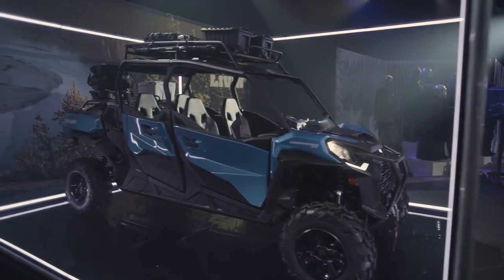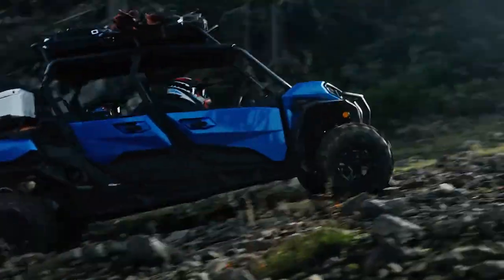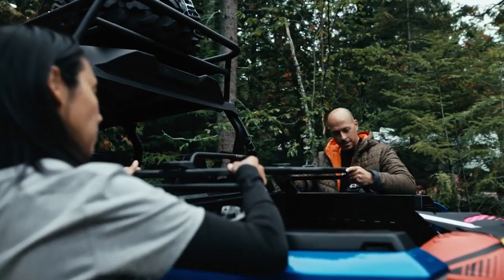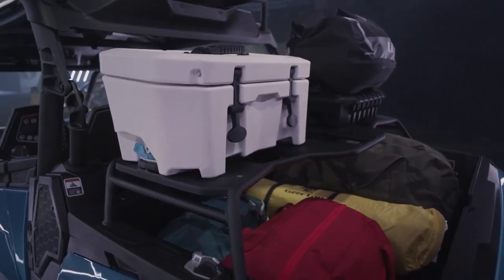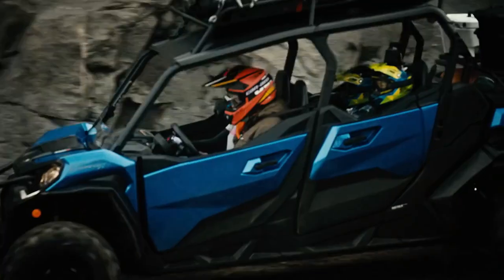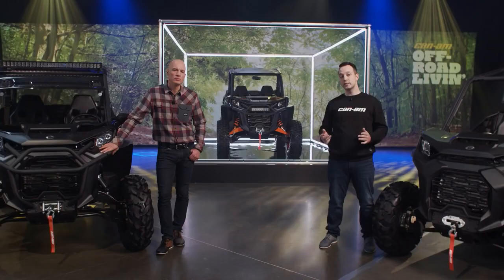The Commander XT Max is custom designed to be ready for any adventure. With BRP's industry-leading Link system and a range of cargo solutions, you're covered. Integrated Link mounting points in the cargo bed let you add Link accessories and lock everything securely in place. The Link cargo rack adds a second level of storage, holding two small Link accessories or a larger item like the Link cooler or cargo boxes. You can unpack all your gear in seconds and repack just as easily — no more fighting with straps and ropes. For adventures needing even more space, the Link-compatible roof rack and interior bags provide additional storage.